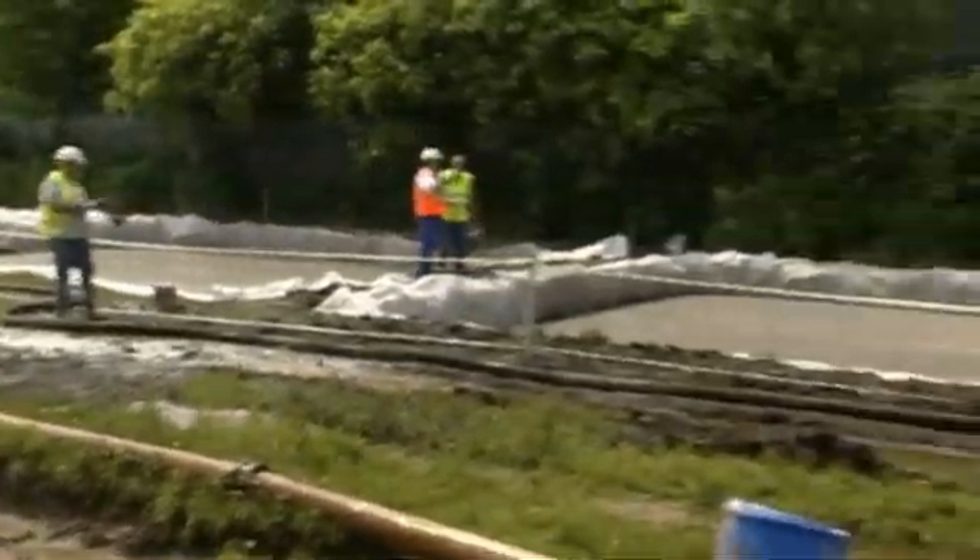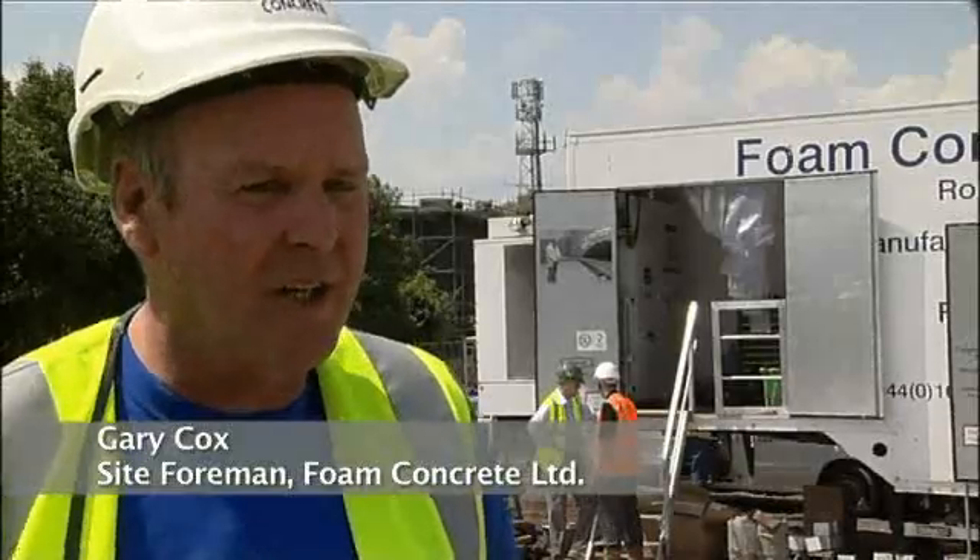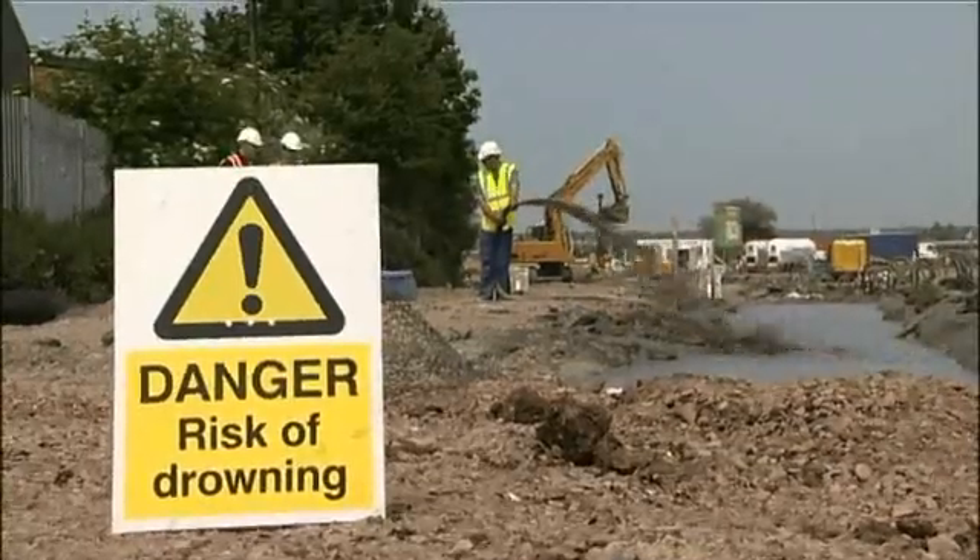My name's Gary Cox. I'm site foreman on this particular job over at Hodderston in Hertfordshire. I'm in charge of health and safety on the site as well. On this particular contract we're using Castle Cement.